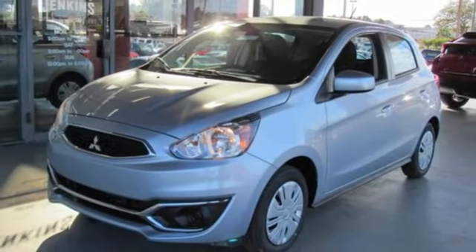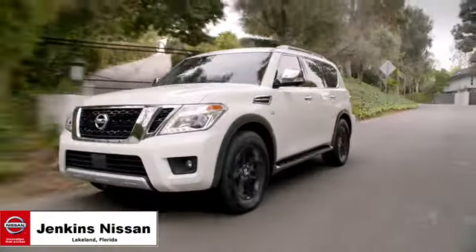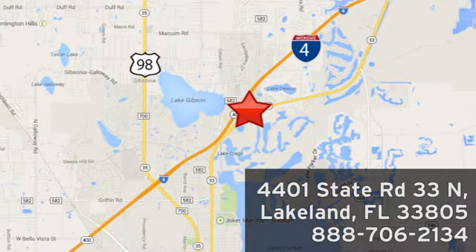See what it can do for you when you take it for a test drive. Jenkins Nissan, where the deals are real. Visit us in person at 4401 State Road 33 North in Lakeland, Florida.